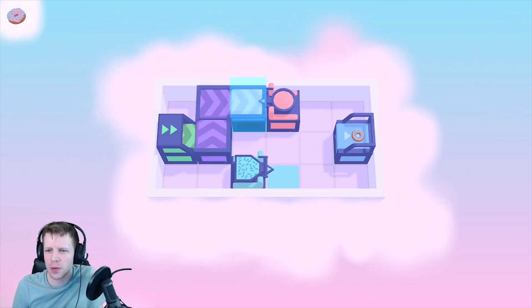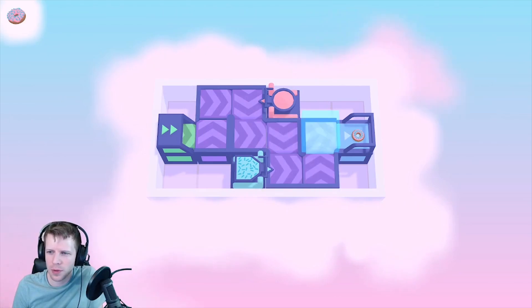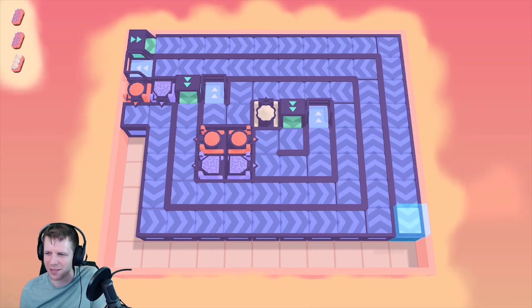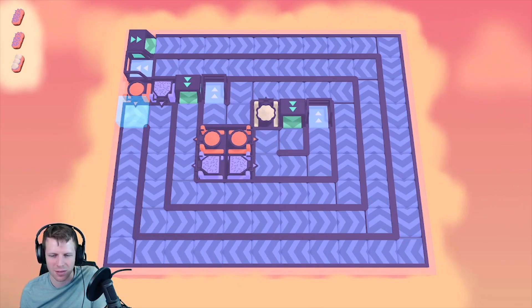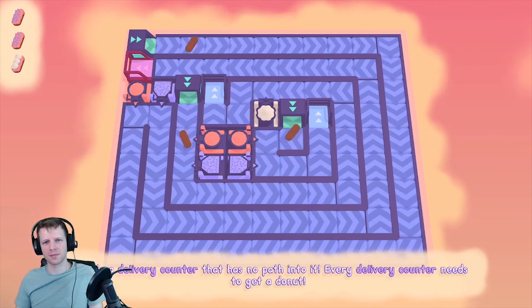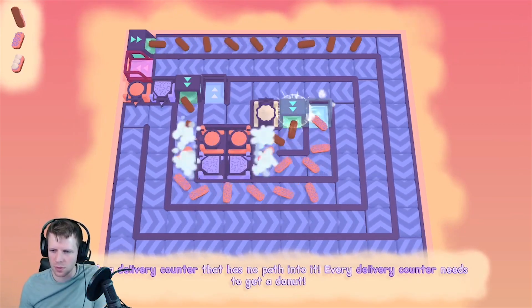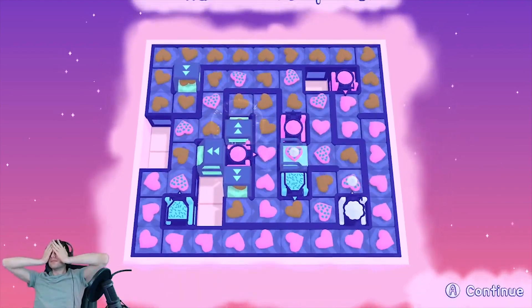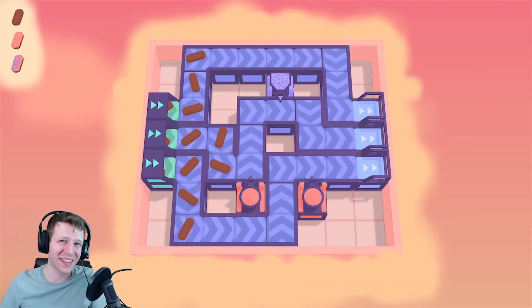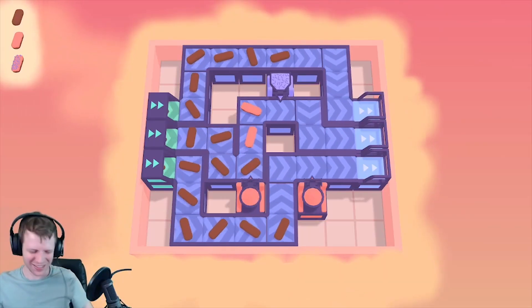Freshly Frosted was developed and published by the Quantum Astrophysics Guild. It is available for Microsoft Windows, Xbox One, Xbox Series X and S, PlayStation 4, Mac OS, and Linux. Freshly Frosted was played on Xbox One, and a review code was provided for this report. Until next time, play like a rogue!